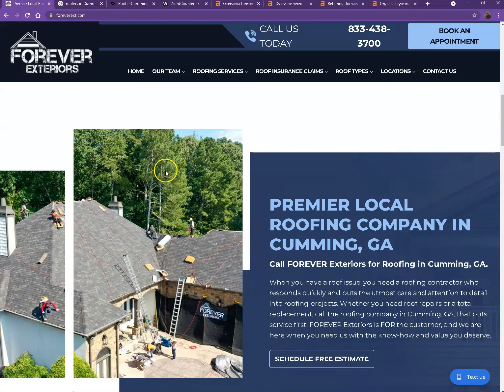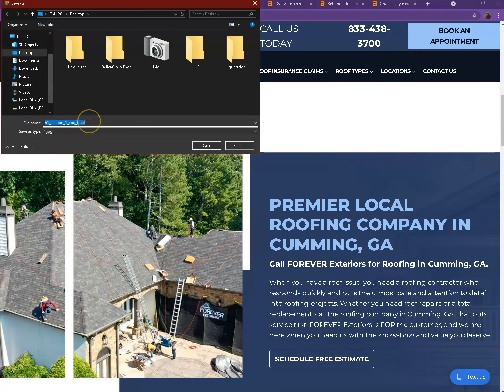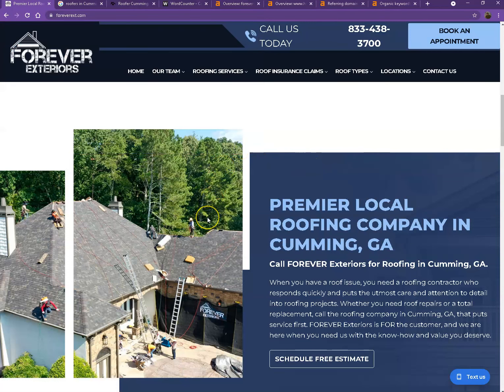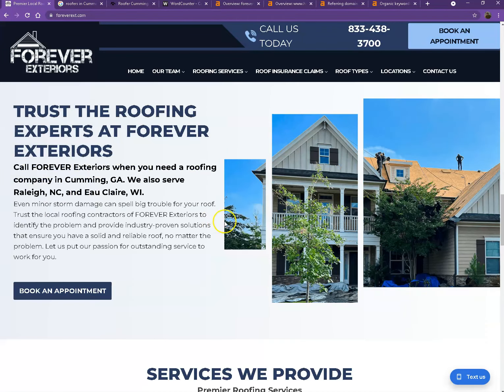Another thing I'd like to share about keywords is what we call the hidden keyword. Let's use this photo as an example — if we save this photo, instead of naming it with a generic file name with all those letters and numbers, you can actually rename it with a hidden keyword. You can do the same thing with the other photos on your website, that way you'll have more keywords added to your website without those words being repetitive on the page.